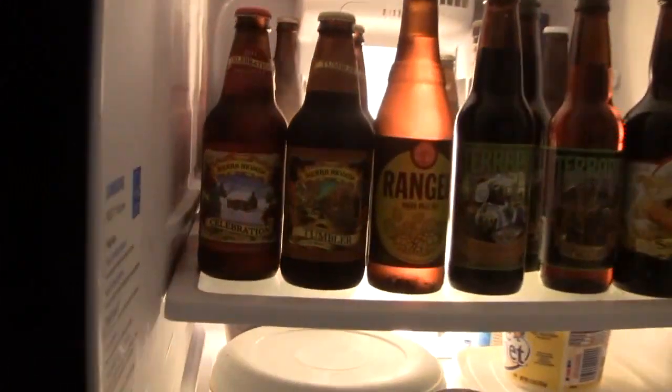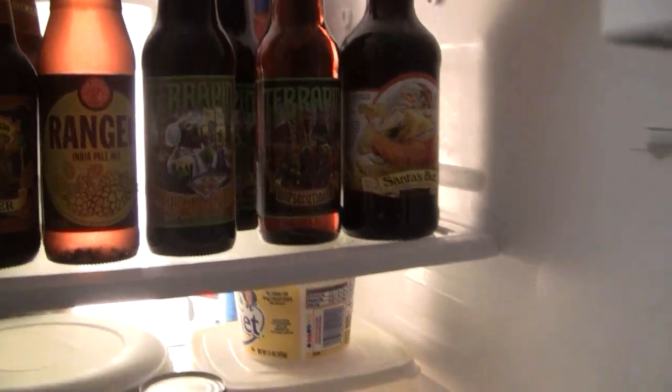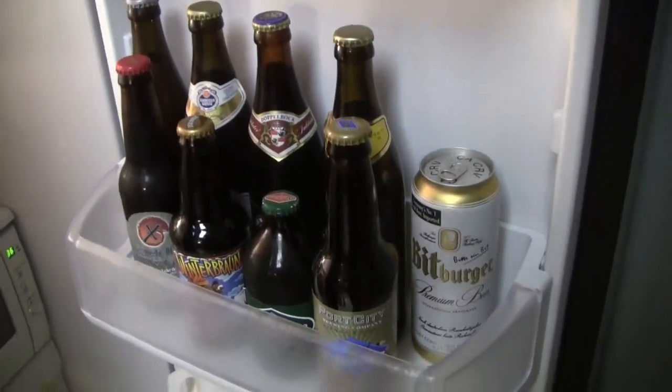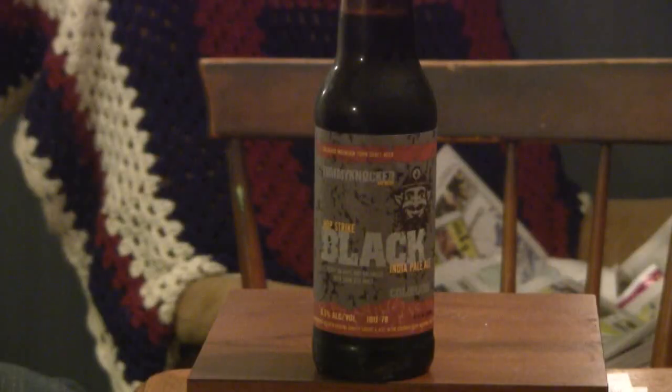I'm Greg. Welcome to Greg's Beer Reviews. Let's go see what's in the fridge today. Hello everybody. Thanks for stopping by Greg's Beer Reviews today.